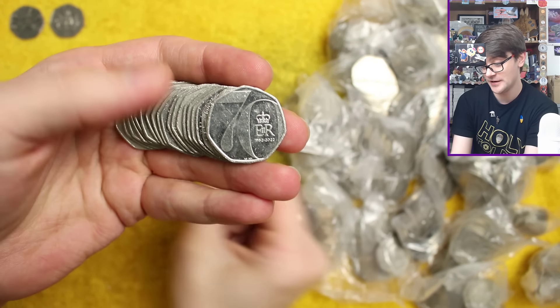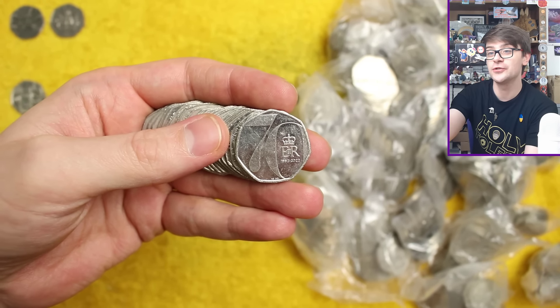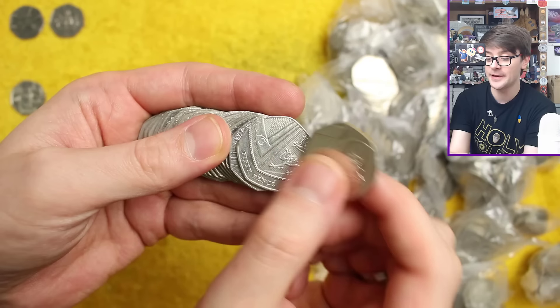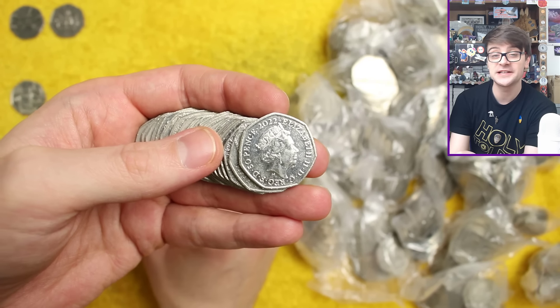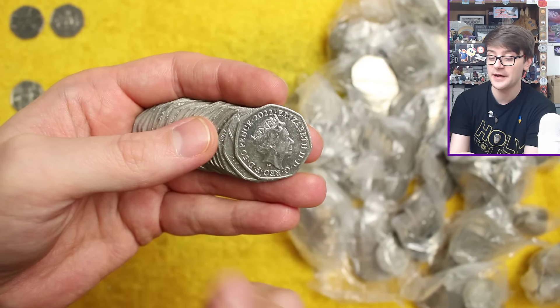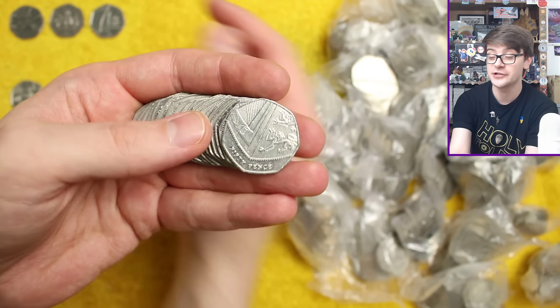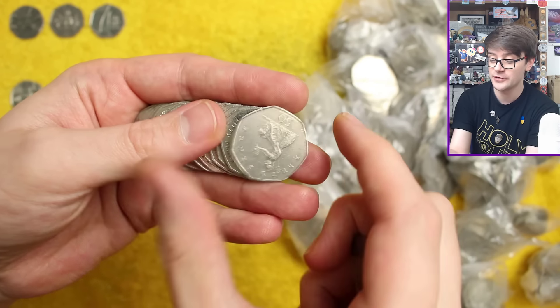That didn't take long at all — first coin in, it is the Platinum Jubilee. There are two versions of this coin: one that went into circulation, and one that didn't. That is Jodie Clark's fifth and final portrait of the Queen — this is how it should appear in circulation. Collectors could purchase the same coin but with the Queen on horseback; that variant was not put into circulation, so if you find one of those in your change, it was not supposed to be there.